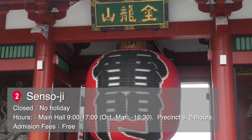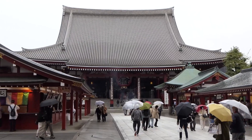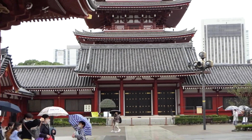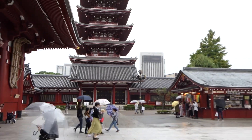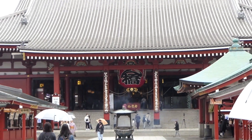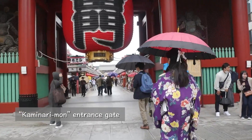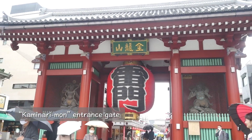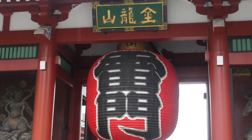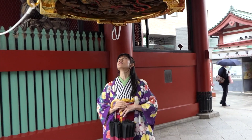Spot 2: Sensoji. This is the Kannon Temple with nearly a 1,400-year history. The statue was caught in the net of a fisherman out of the Sumida River in 628 and was later enshrined as the principal image of the temple. This is the Kaminarimon entrance gate, where statues of the Wind God and the Thunder God stand on either side. The red lantern of Kaminarimon is 3.9 meters high and weighs 700 kilograms, with a dragon-shaped engraving under its base.